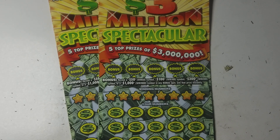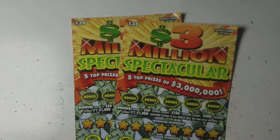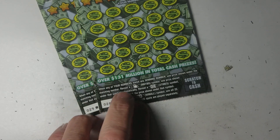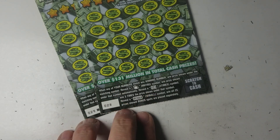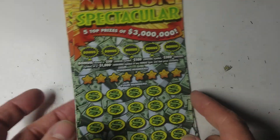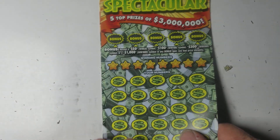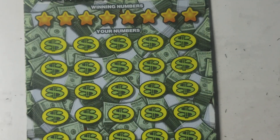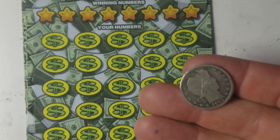Hey, here we go back with a couple more of these three million dollar spectacular tickets. We're looking for a money bag three times or that elusive spectacular symbol. Other than that, the matching number game. And we do have five bonus areas up top — a lot going on with this ticket.